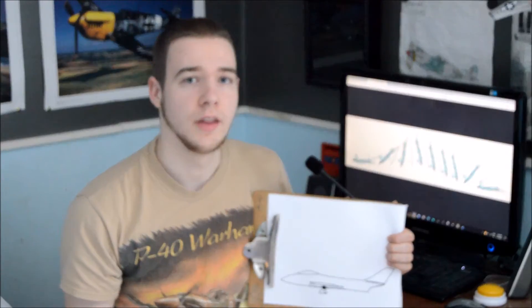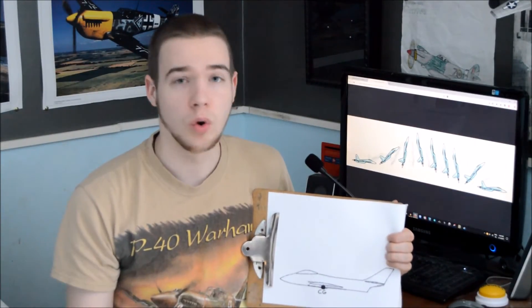A super maneuverable aircraft also needs good aerodynamic maneuverability, just like a traditional aircraft — large wings, fairly low wing loading, and features to produce extra lift like root gloves, strakes, or canards. Despite this, one key requirement is that the aircraft must be inherently unstable.